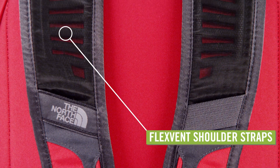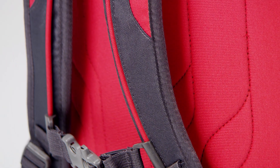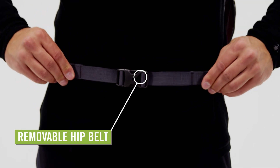FlexVen injection molded shoulder straps with a top layer of Atalon foam and bottom layer of polyethylene foam enhanced support and shock absorption. A removable hip belt keeps the pack in place when you're hiking or bike commuting.